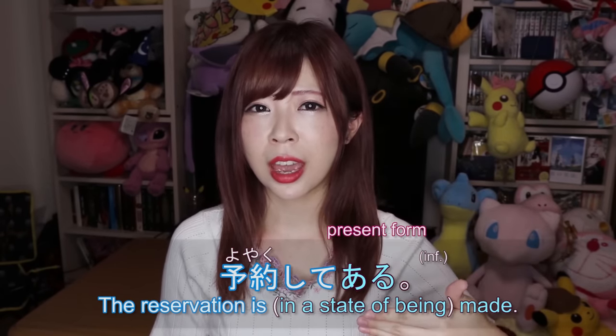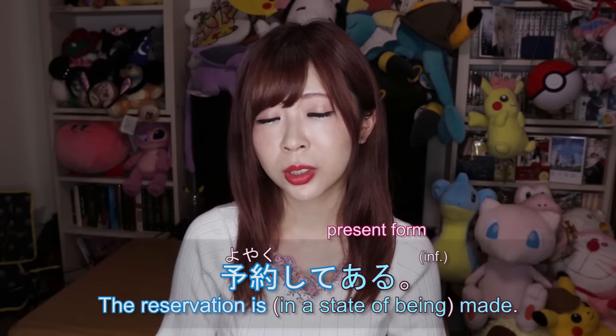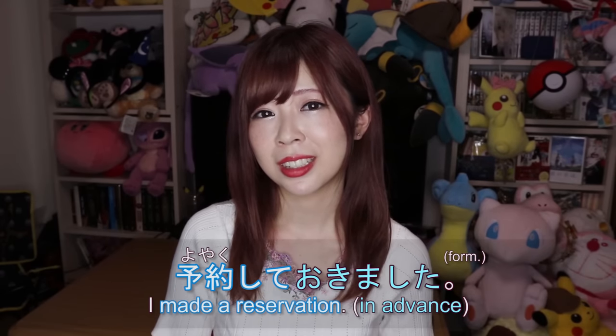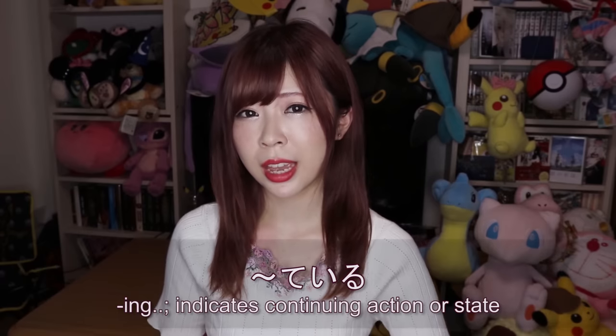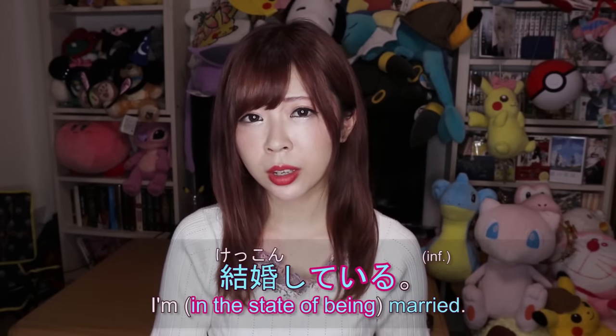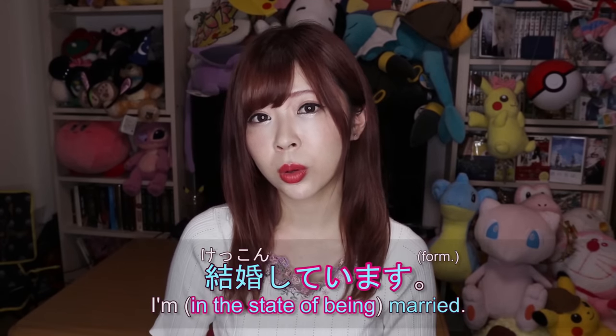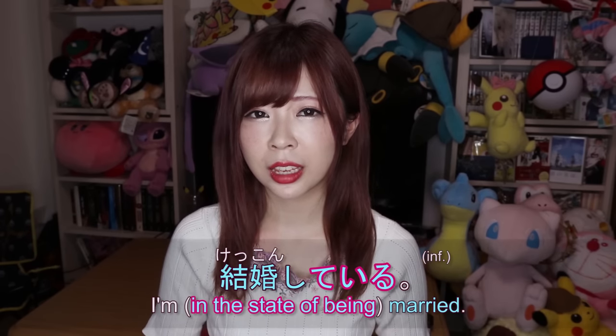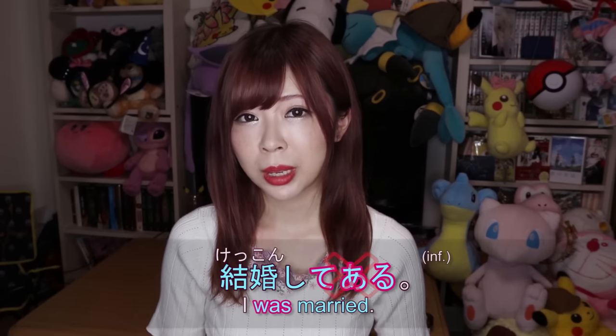Also notice that 予約してある is not in the past tense, even though it can be translated as 'I've made a reservation' or 'the reservation has been made.' That's because it focuses on the current state. So if you want to say whether the reservation has been made, you'd say 予約してあります rather than 予約しておきました. Speaking of state — remember that with some verbs you use て+いる to show state. For example, to say 'I'm married' you say 結婚している or 結婚しています.